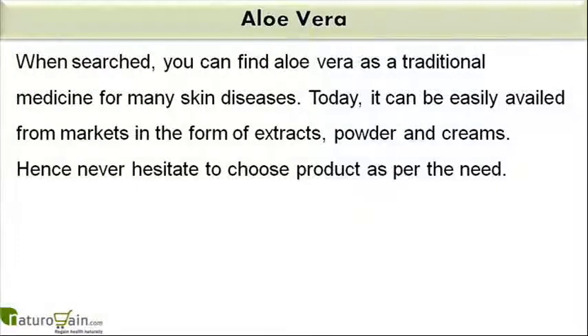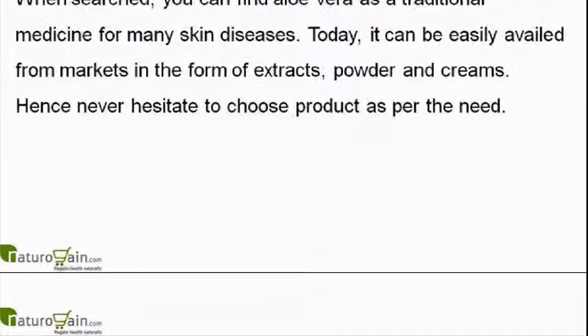When searched, you can find aloe vera as a traditional medicine for many skin diseases. Today, it can be easily availed from markets in the form of extracts, powder and creams. Hence never hesitate to choose a product as per the need.